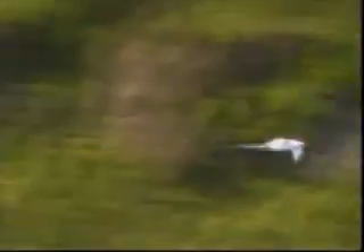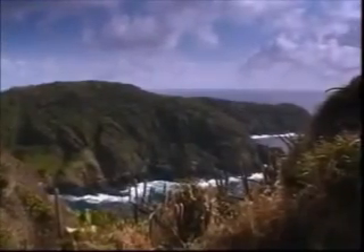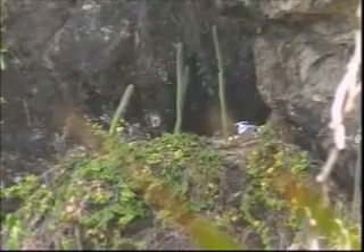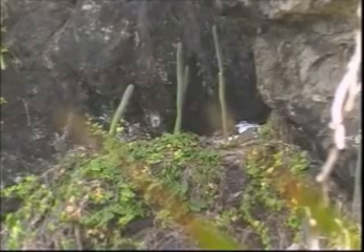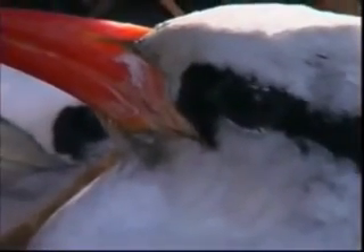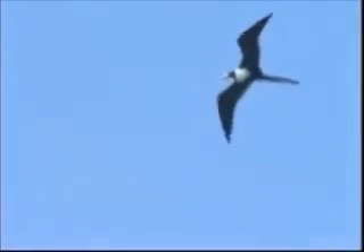Tropic birds range throughout the world's tropical oceans, feeding on squid and fish. Tiny islands near rich feeding grounds and relatively safe from predators provide good nesting sites — 'relatively' is the operative word. Tropic birds nest on the ground but choose steep cliffs difficult for terrestrial predators to access, though they cannot prevent an attack from the air.